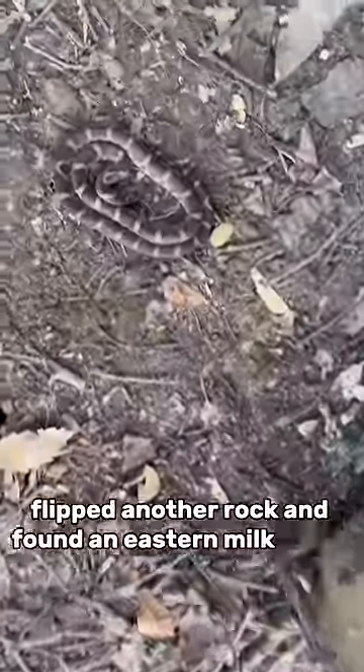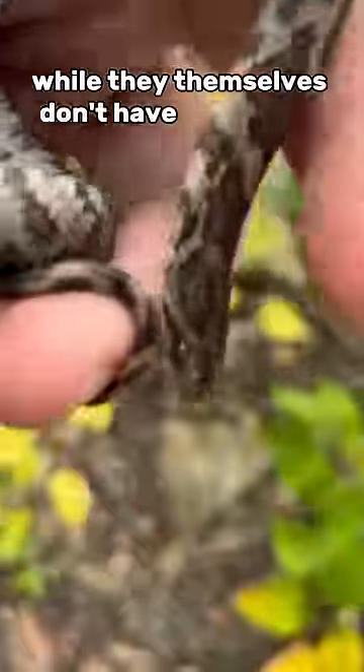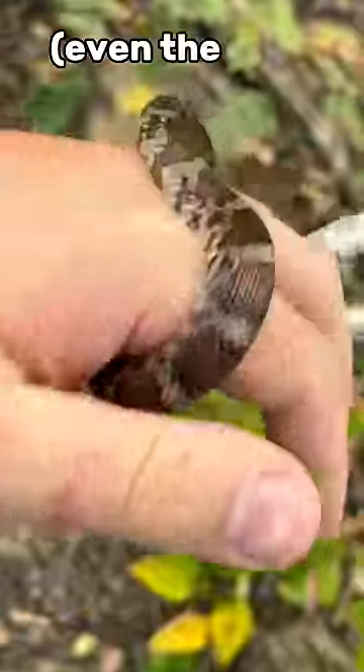Flipped another rock and found an eastern milk snake. While they themselves don't have any venom, they will eat every other snake in this video, even the ones with venom.